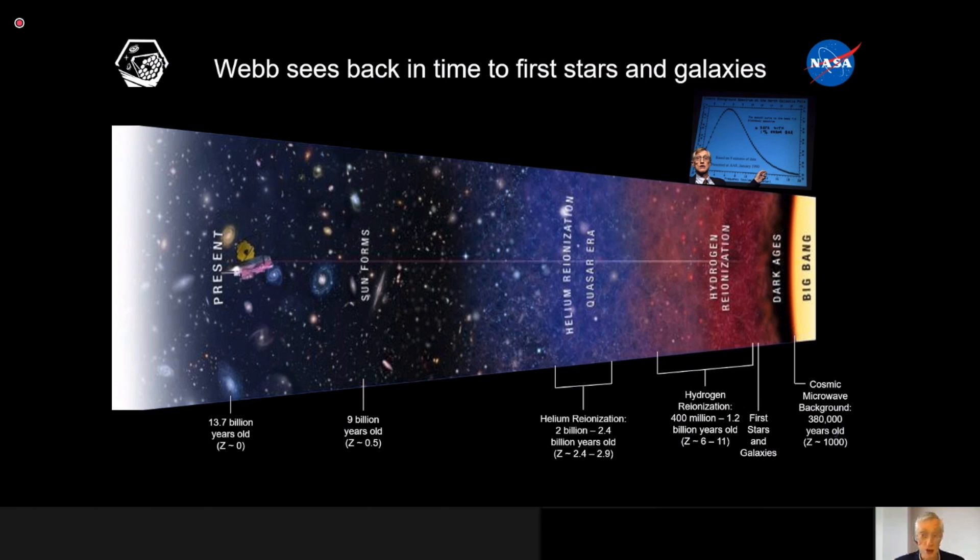Every time you look at something far away, you are looking back in time to see things as they were when the light was sent out to you, not as they are at this very moment. So if we look at things far enough away, we can see almost all the way back to what astronomers call the Big Bang.